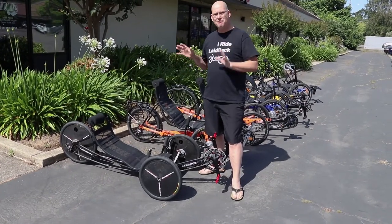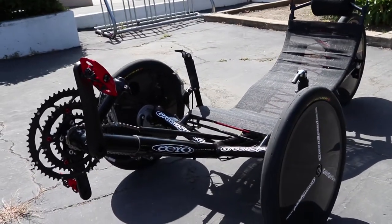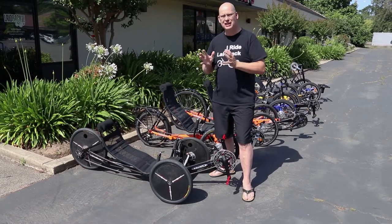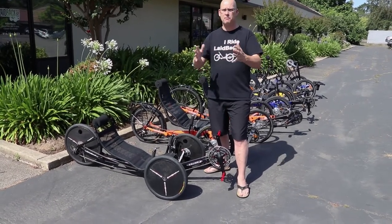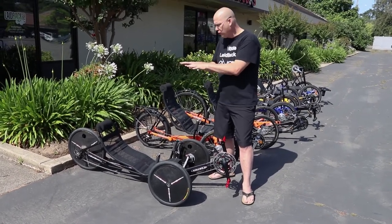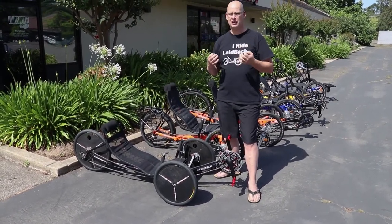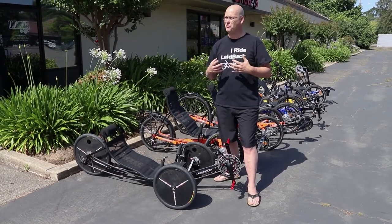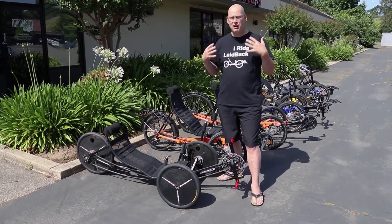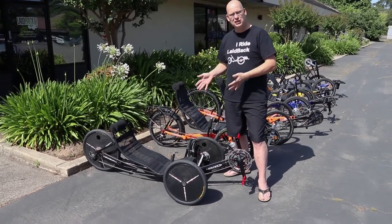The GreenSpeed Arrow is their fastest trike for 2018. The wheels have carbon fiber covers to give that aerodynamic speed and reduce wind resistance. The shape of the frame is designed so that the wind flows over it, and it's super laid back so the wind flows over you too. If you're a road rider who likes fast bikes but wants something more comfortable — better on your back and neck — and you have the need for speed, it's the GreenSpeed Arrow.